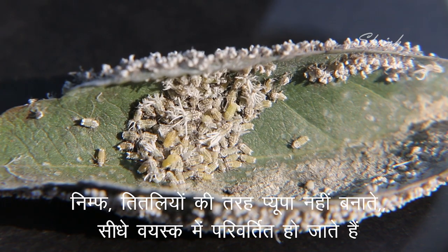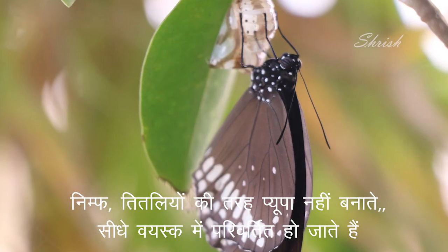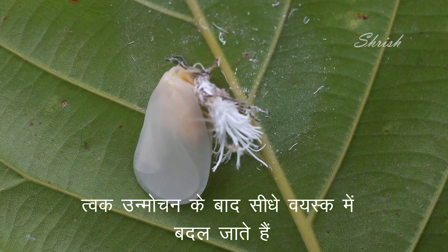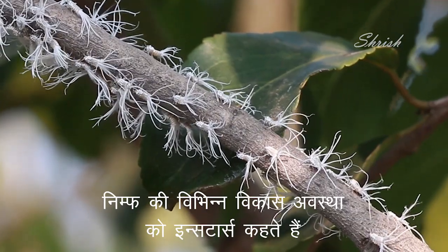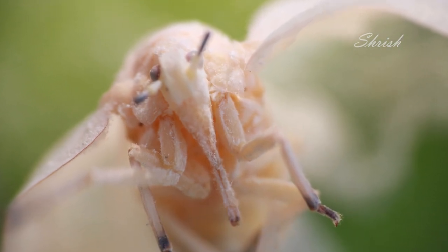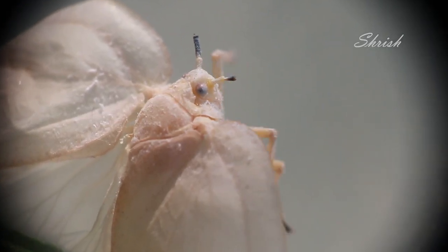Nymphs can be easily understood as insects that never enter into a pupal stage like butterflies do, but develop into adults by molting their skin. Nymphs undergo multiple stages of development called instars. The insect has two clear eyes and a sucking tube in the mouth.